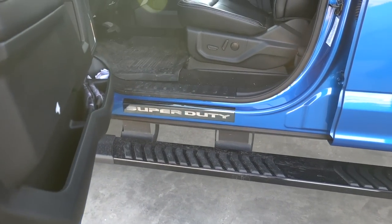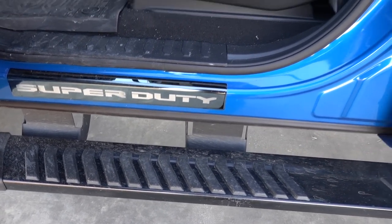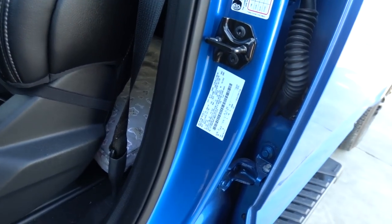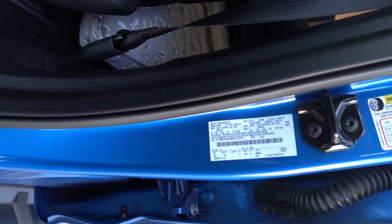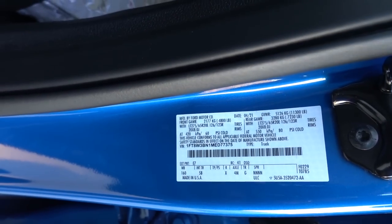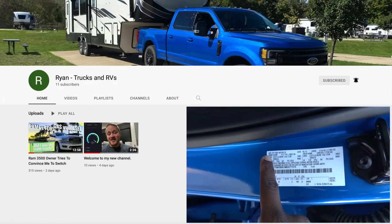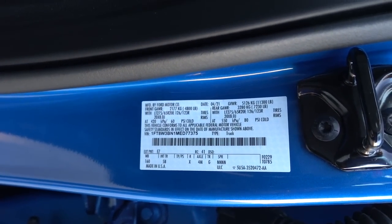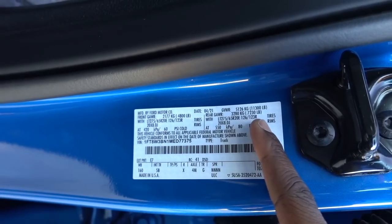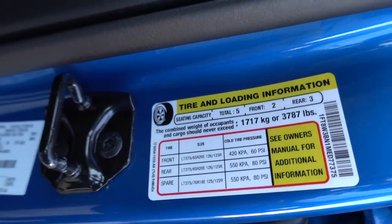Before we end this video, check out this kick plate — it looks really cool, like a black chrome finish. We have to go over the numbers. The gross axle rating up front is 4,800 pounds, the gross axle in the rear is 7,230 pounds, the gross vehicle weight rating is 11,300 pounds, and the payload capacity is 3,787 pounds — huge numbers.